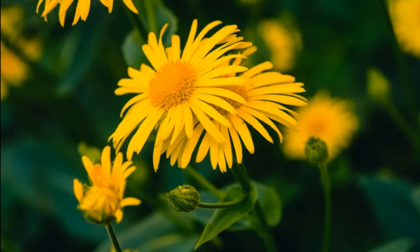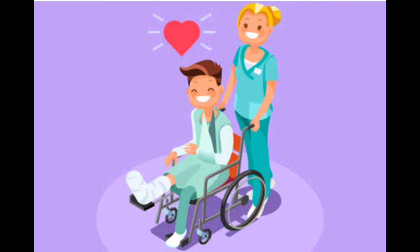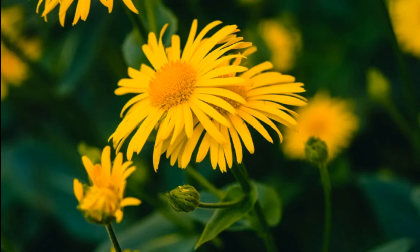So friends, this was the drug picture of Arnica montana explained in an easy and simple way. Please leave your valuable feedback in the comment section below. Hope you all enjoyed watching this video. Like this video, share it, subscribe to my channel, and stay connected to get more information on homeopathy. See you soon in our next video with a new topic. Thanks for watching.